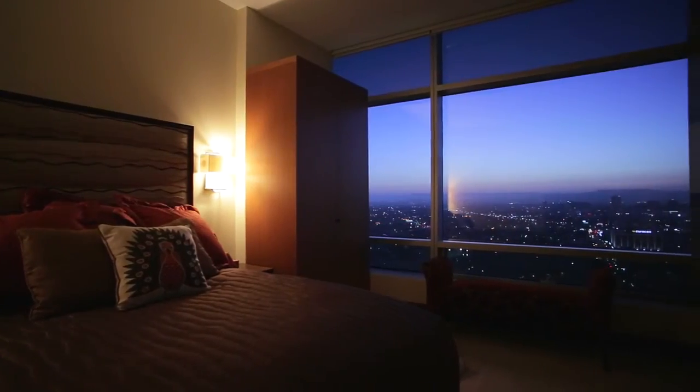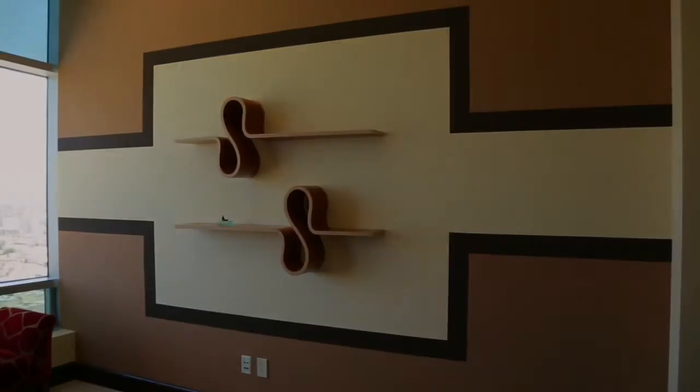The second bedroom features a fabulous city view and unique designer details.